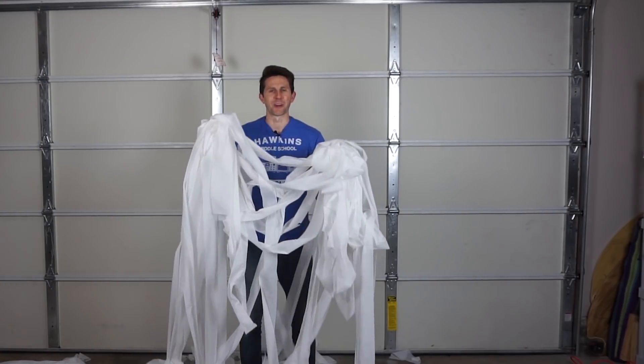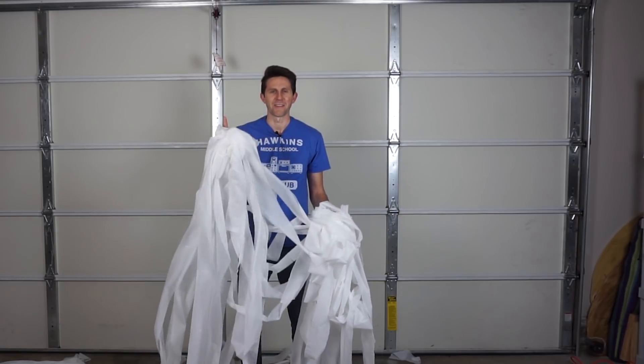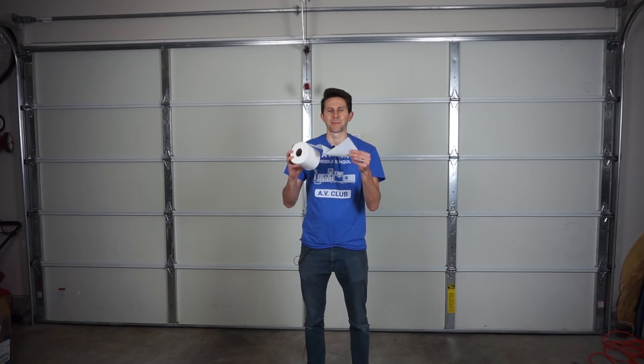Today I'm going to be going for the world record of how fast one person can toilet paper a house with 5,000 feet of toilet paper. And how I'm going to be doing this today is by using the concept of air drag.